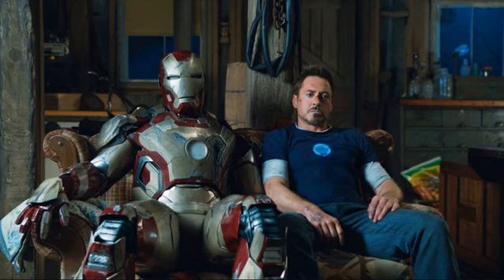Eric Savin wears Iron Man armor for one quick scene. The least important person to ever don Iron Man armor has to be Eric Savin.